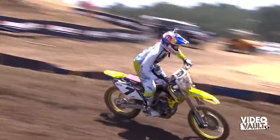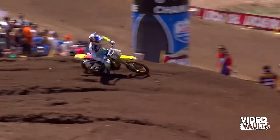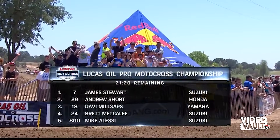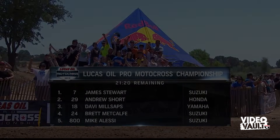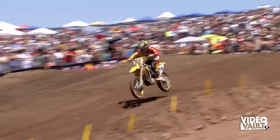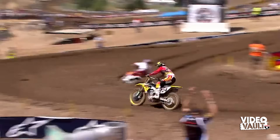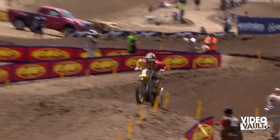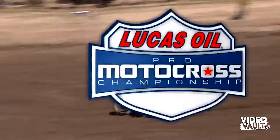The fans were excited watching him in practice — he was lighting it up like you expect James Stewart to do, and they're pumped to see him out front right now. A little change in the running order: Brent Metcalf has made the move on Davey Millsaps for third. He's now going after the 29 of Short. We'll give you a replay of that pass.